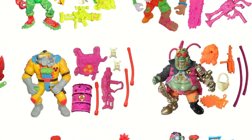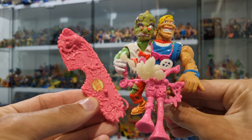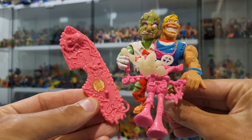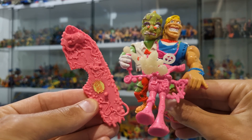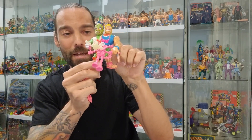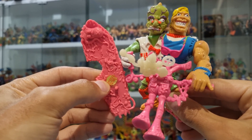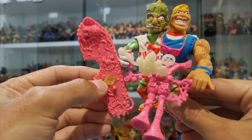My Headbanger figure is complete and unlike a lot of the Toxic Crusaders figures, Headbanger only came with three accessories. We've got his surfboard accessory which has a ton of sculpted detail and even a peg so you can display the figure on the surfboard. We've got this crazy looking blaster that has two handles so both characters that make up Headbanger can get a grip on it. And then this really cool looking glow in the dark scope accessory that pegs into the blaster. So I'm really happy to have a nice clean complete Headbanger here.